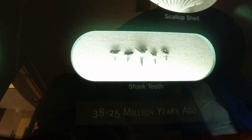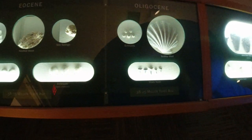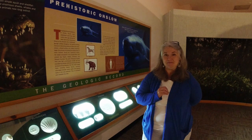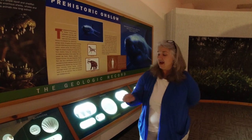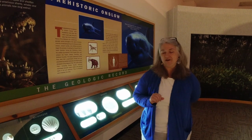Everybody's favorite. The best part about finding these wonderful shark's teeth is that they're not limited to being seen here in the museum — you can go to the beach and find a piece of this geologic history of your very own.